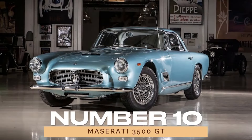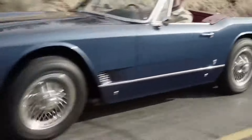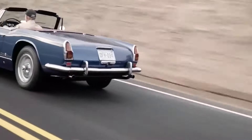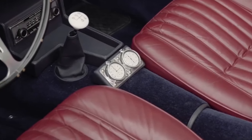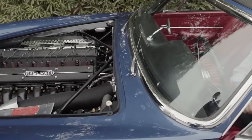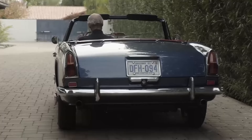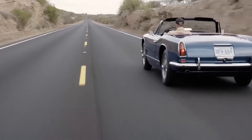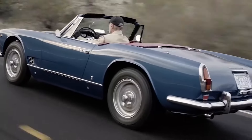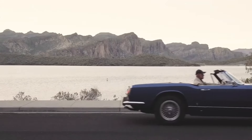Number 10: Maserati 3500GT. Last but certainly not least, we have the 3500GT, a classic masterpiece that embodies the essence of Maserati's golden era. Produced from 1957 to 1964, this coupe features a 3.5-liter inline-six engine delivering 220 horsepower. Renowned for its reliability and timeless design, the 3500GT remains a symbol of Maserati's enduring legacy and commitment to excellence.